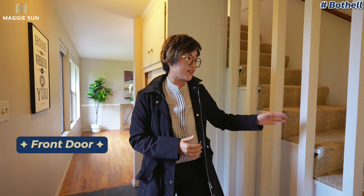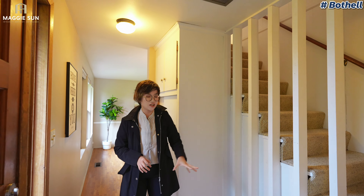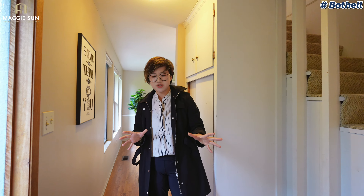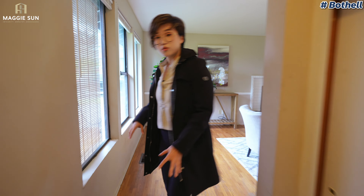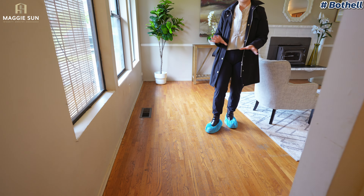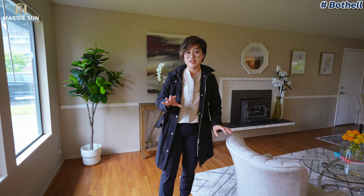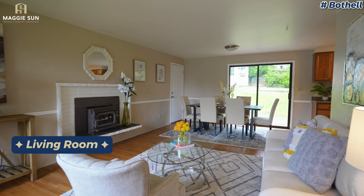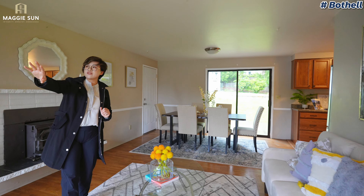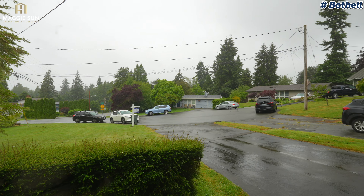Coming through the front door, there's the staircase and the ceiling height is around eight feet. The whole style of the house is very traditional. It does have hardwood flooring, but there's a lot of scratches, so it's about time to sand and paint it another color. This is the living room — the natural light is really good, with three big windows on this side. Through the windows you can see the view of the community.